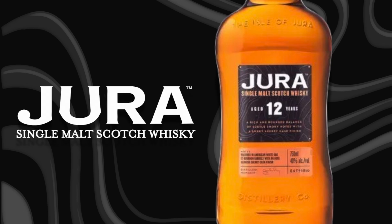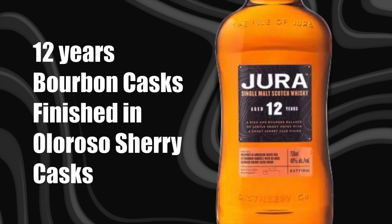The Jura 12 year old single malt Scotch whisky is aged for 12 years in bourbon casks, finished in Oloroso sherry casks, bottled at 40 percent ABV, and sells for around $40. Having the second largest stills in Scotland, you can expect something similar to Glenmorangie in terms of spirit character. Those really tall stills — Glenmorangie being the tallest in Scotland, as tall as a giraffe — and something very similar with Jura, which gives it a lighter spirit.